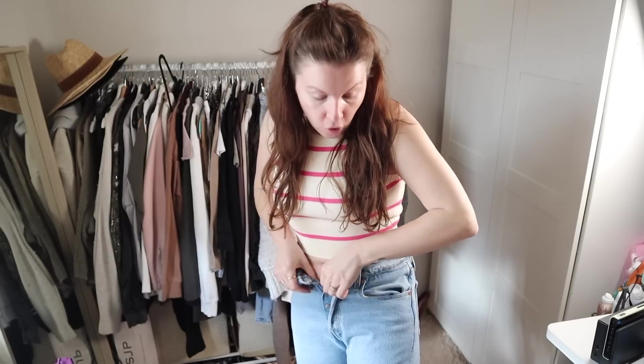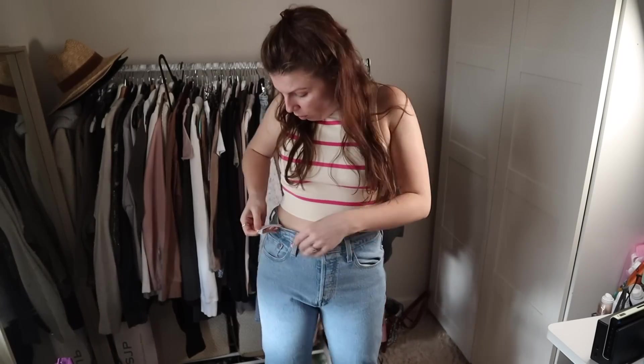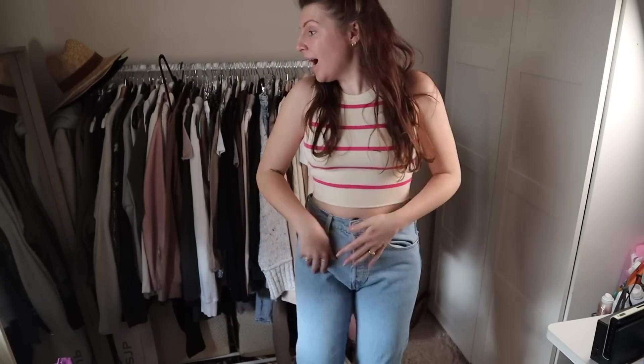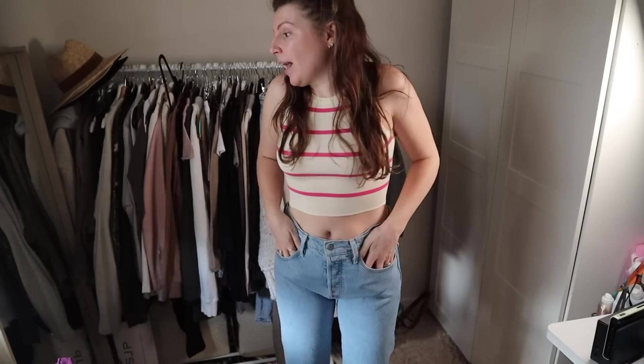I also just got these jeans for Mother's Day. They are Levi's — I always, always, always wanted some Levi's. I went into the store and tried them on. That's like the weirdest, longest label in the world. They are such a nice fit and I am really hopeful that they will last me forever because they just feel so much sturdier than my regular jeans.